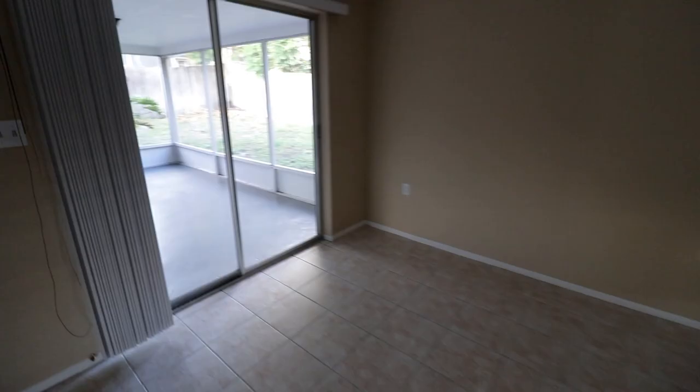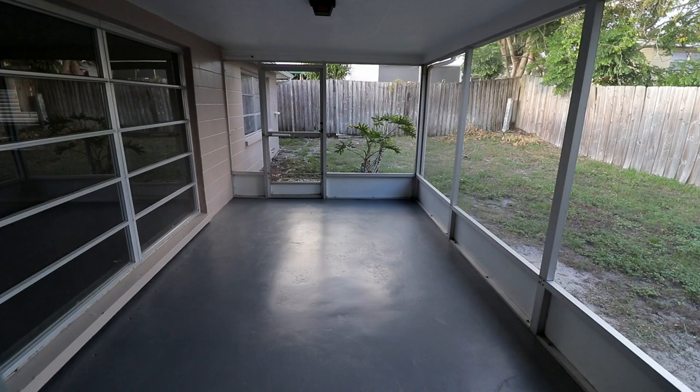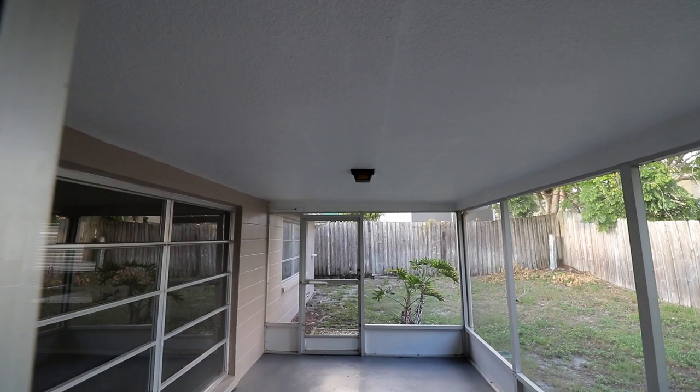In the kitchen we changed out the hardware on the cabinets, cleaned it up, replaced a blind, and did some knockdown texture on the ceiling. For the back porch we ripped out the astroturf and just put down some gray paint to clean it up a little bit. Mowed the grass in the back — not a whole lot has changed back there but it does look much better.